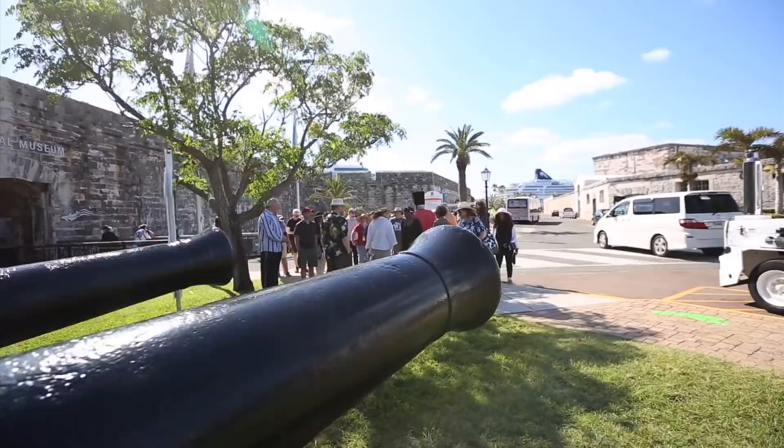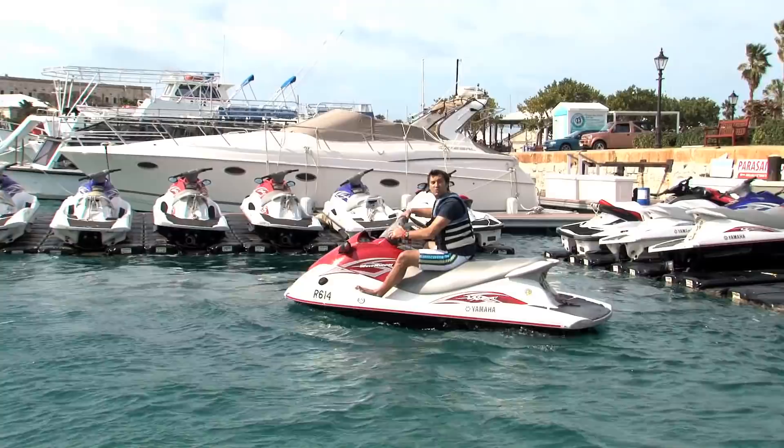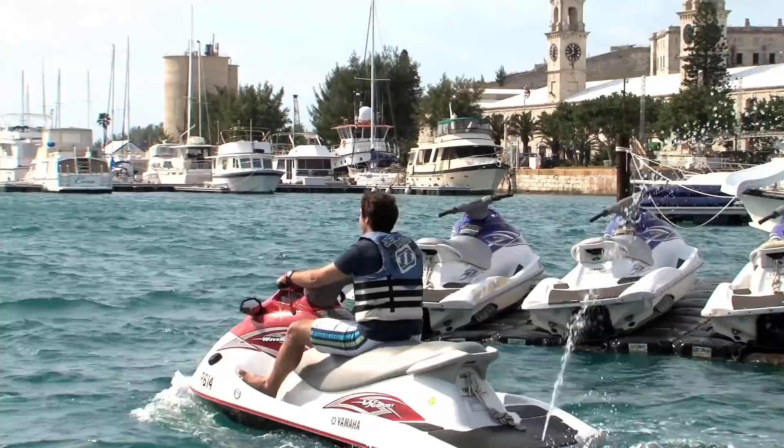From here, you can go parasailing for an amazing bird's-eye view of Bermuda, go deep-sea fishing for marlin, tuna, or wahoo, charter a sailboat to explore the island, or — my favorite — hop on a jet ski for some real speed on the water.